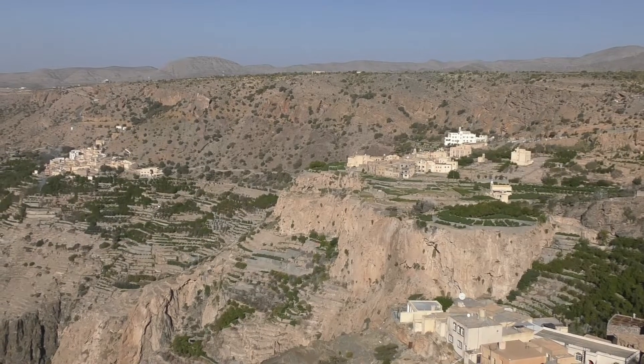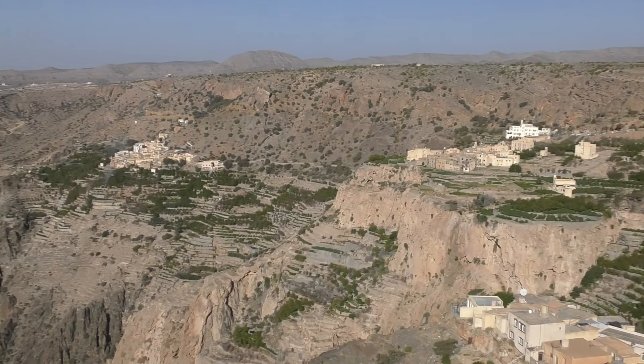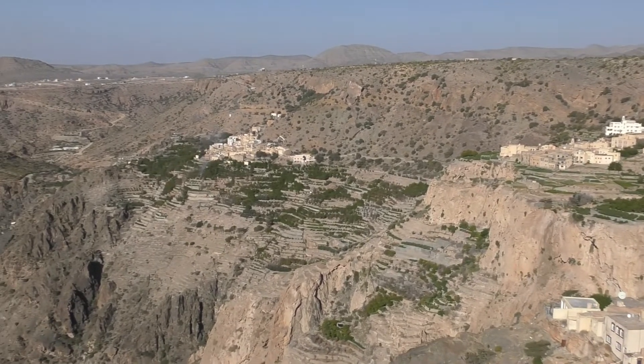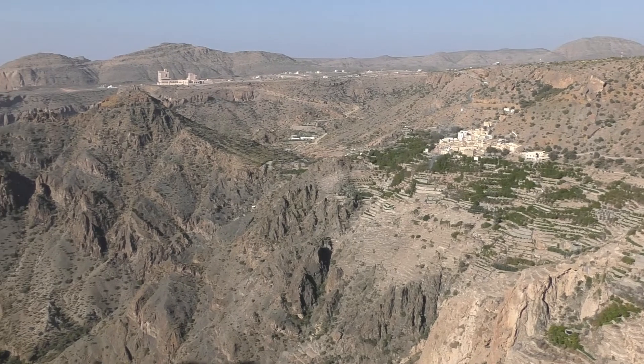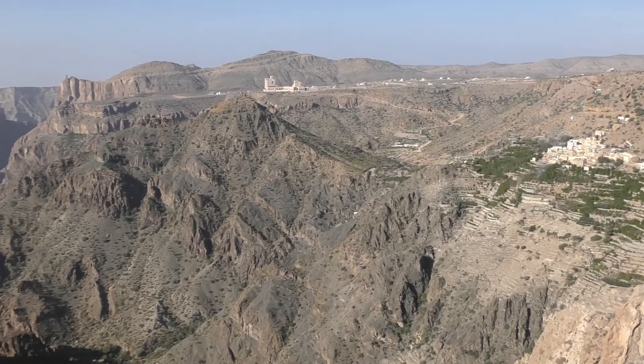We had lovely weather throughout our stay in Oman — blue skies and dry heat, low thirties centigrade. Even up here at about two thousand metres above sea level, it was pleasantly warm.